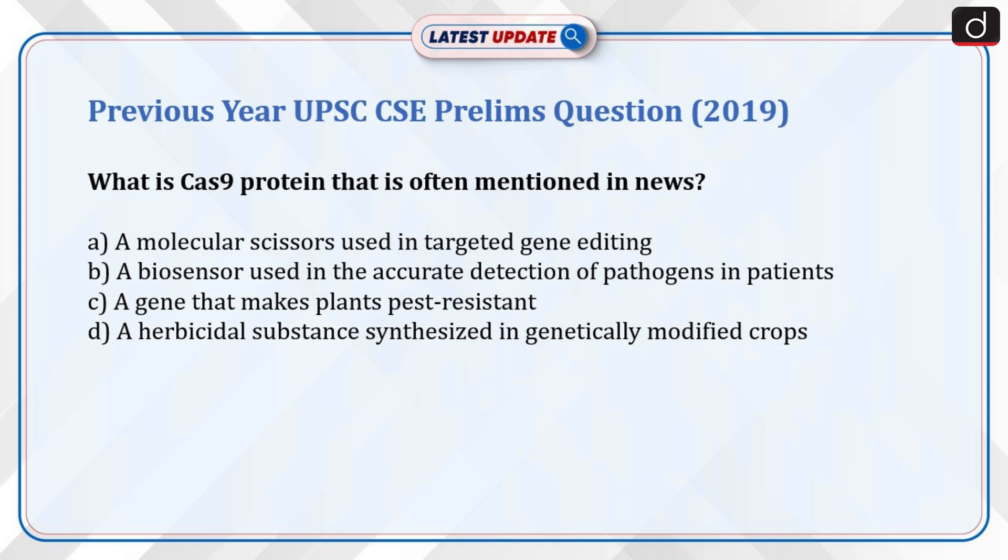Now is the time for a previous year question from UPSC-CSE Prelims Exam, 2019. What is Cas9 protein that is often mentioned in news? A. A molecular scissors used in targeted gene editing. B. A biosensor used in the accurate detection of pathogens in patients. C. A gene that makes plants pest resistant. D. A herbicidal substance synthesized in genetically modified crops. Send the answer for this question in the comment section.